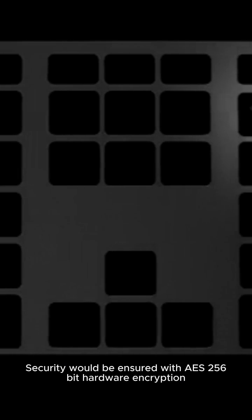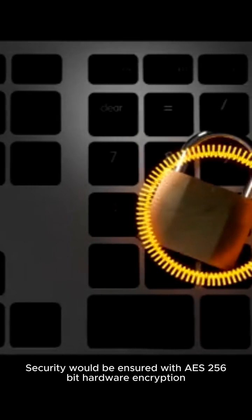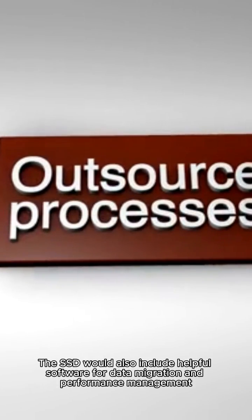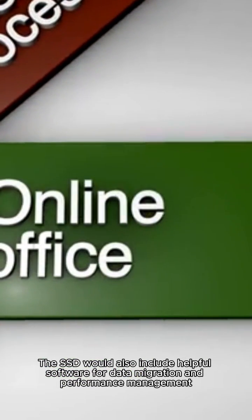Security would be ensured with AES-256-bit hardware encryption, easily managed using Samsung's software suite. The SSD would also include helpful software for data migration and performance management.